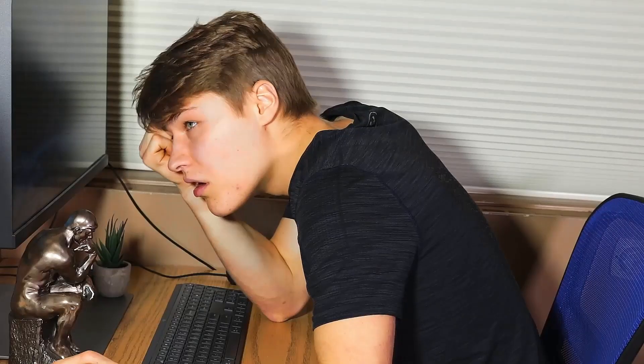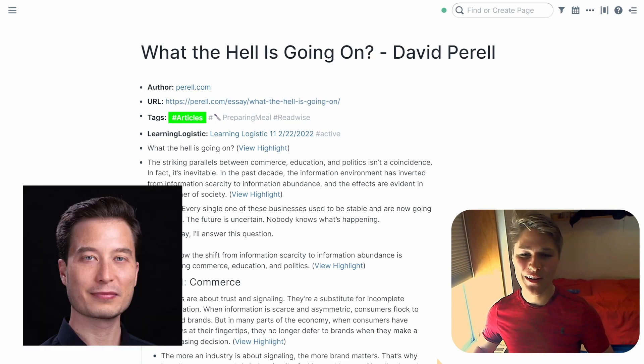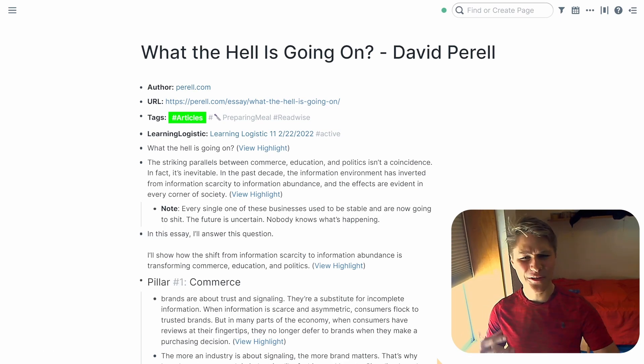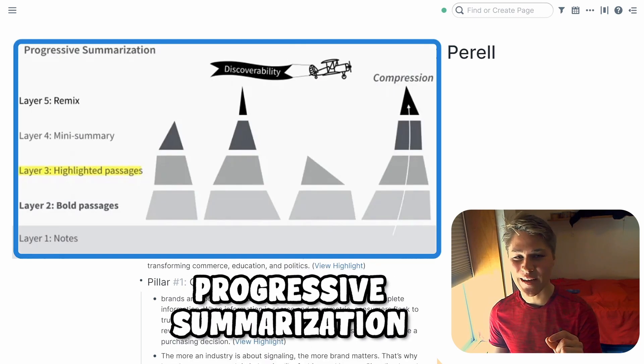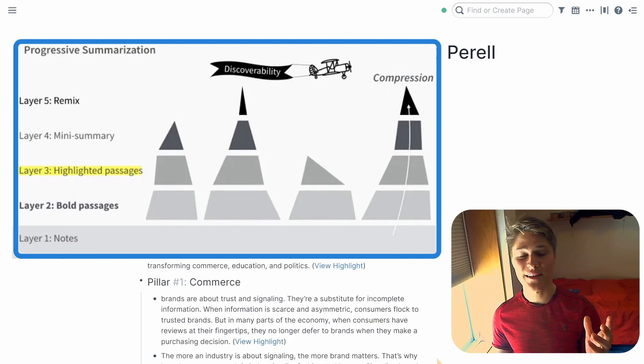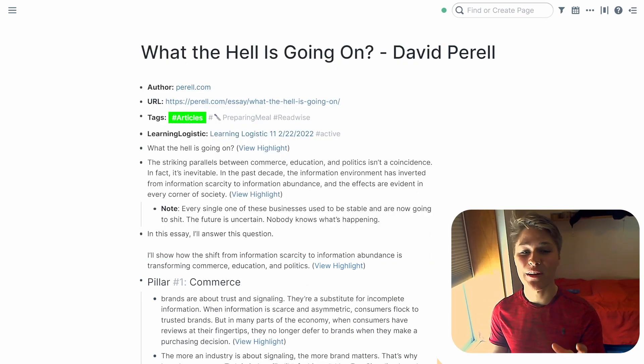I was frustrated and I needed a fix. That's when I came across the founder of building a second brain himself, Tiago Forte. Going through his amazing blogs, I learned many things that brought clarity to my system. However, out of all the articles, his process of progressive summarization fixed my issue. I've been using the process for a solid six months now, and today I will explain progressive summarization and how I implemented it into my note-taking system.